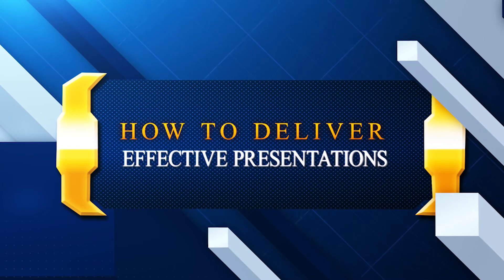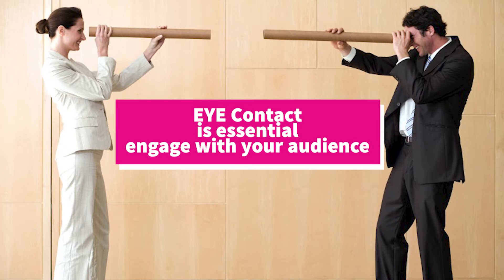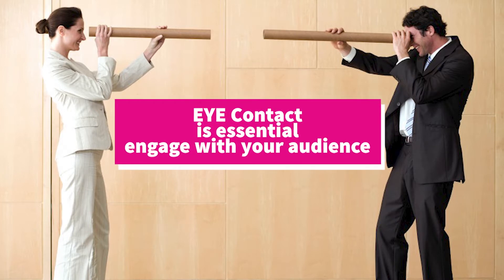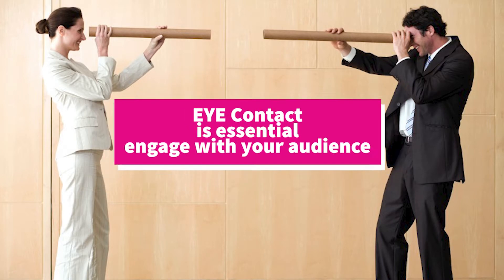Always remember eye contact is essential when you give presentations. You want to make sure the audience is being engaged, and making eye contact with them is one way to achieve that.